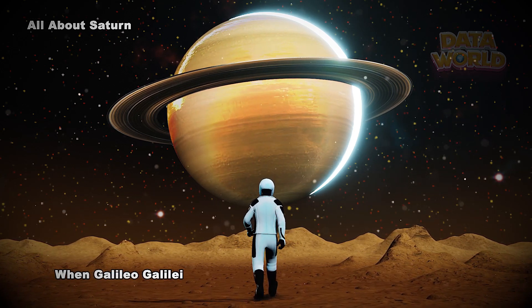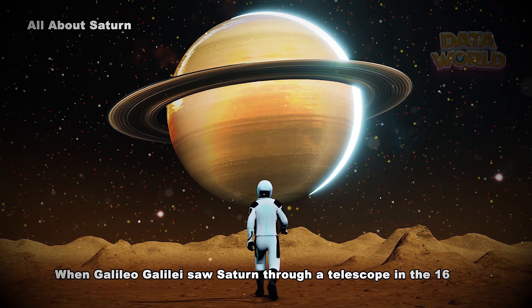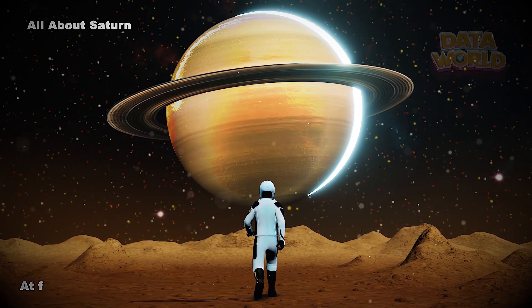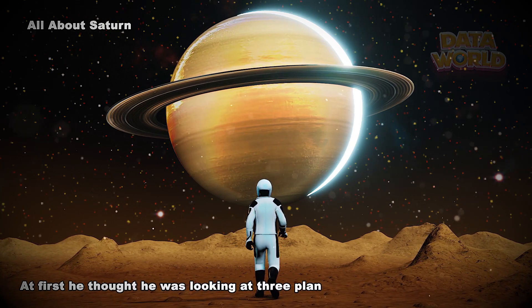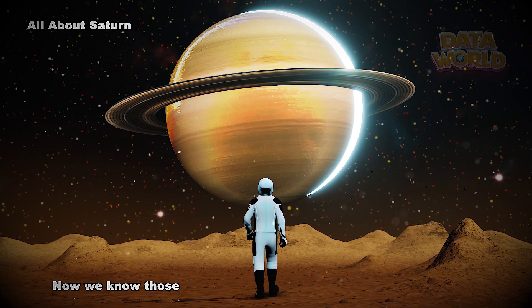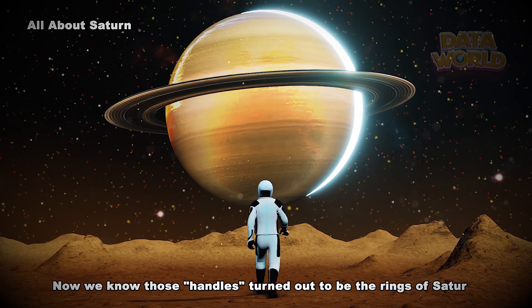When Galileo Galilei saw Saturn through a telescope in the 1600s, he wasn't sure what he was seeing. At first he thought he was looking at three planets, or a planet with handles. Now we know those handles turned out to be the rings of Saturn.